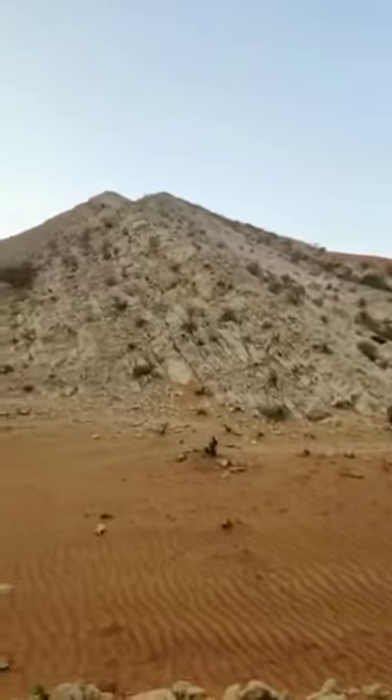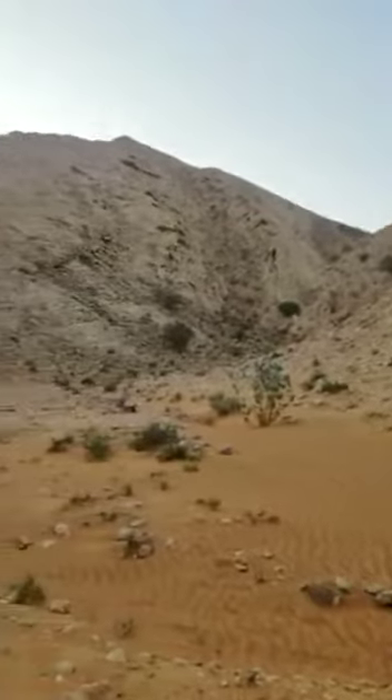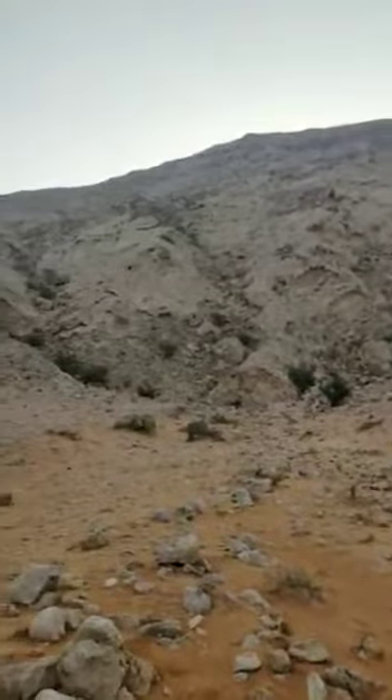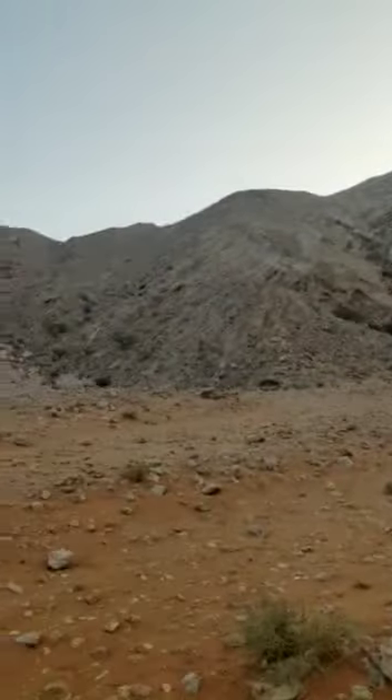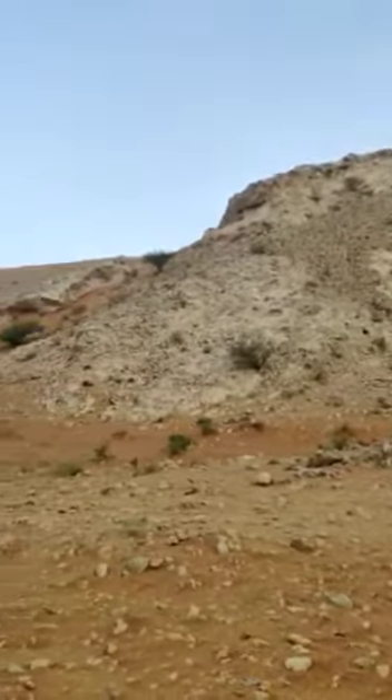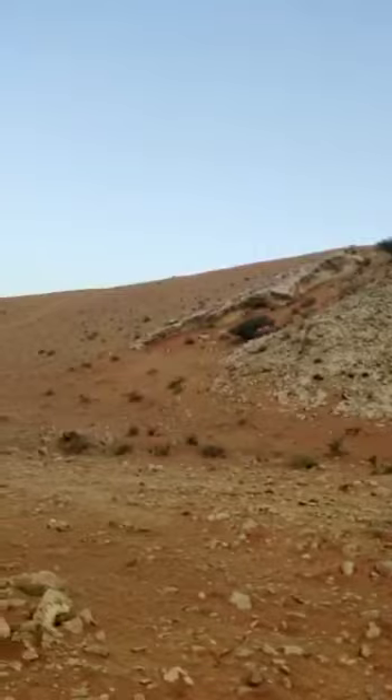This is the Maliha area, which is also called Fossil Rock. We came here for a small hike with an off-road vehicle.